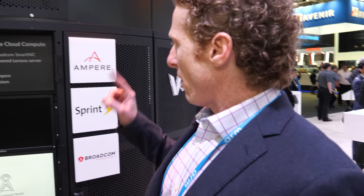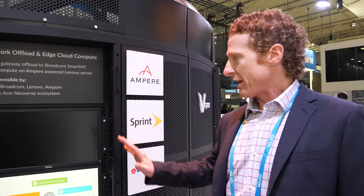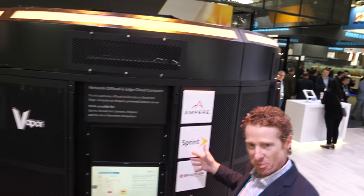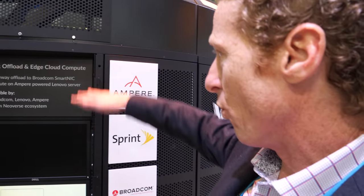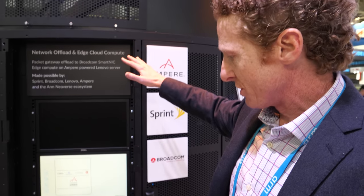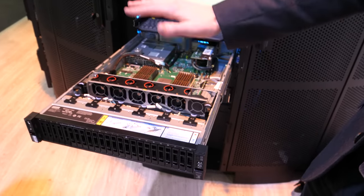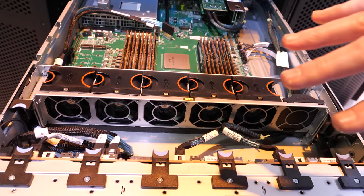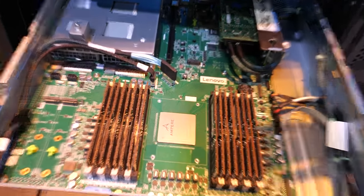This is actually a Vapor.io chamber, which is a partner of ours. They're building these — think of them as edge data centers that they're deploying in multiple locations around the world. What we're showing here is one of the racks of servers in one of these chambers with the Ampere server. This is a Lenovo server that's actually in production today — the Lenovo HR350A.